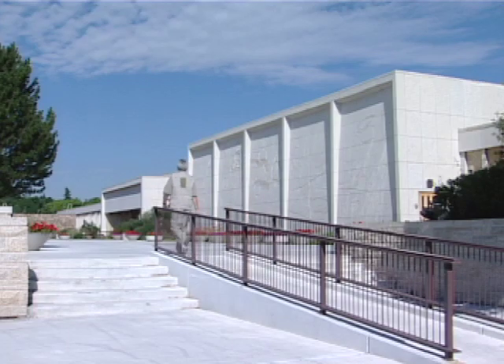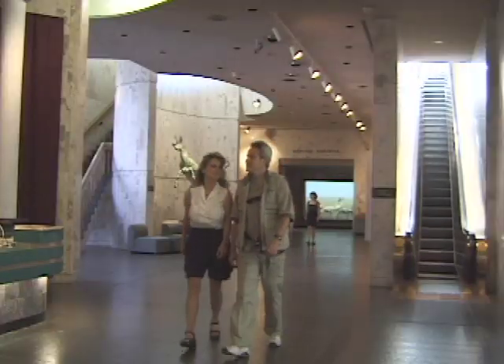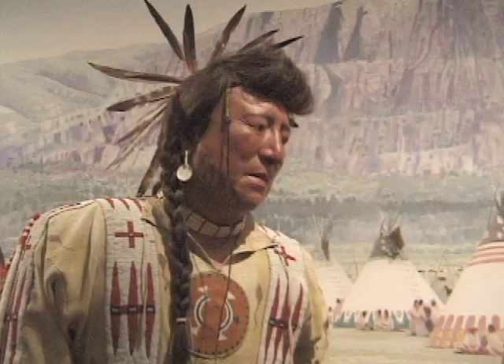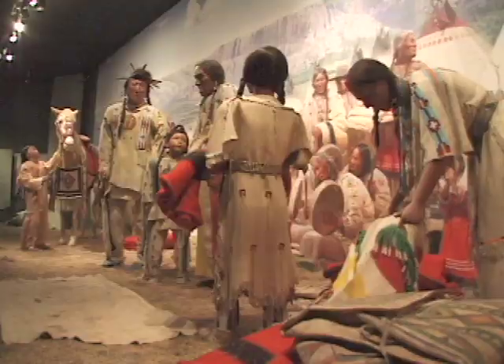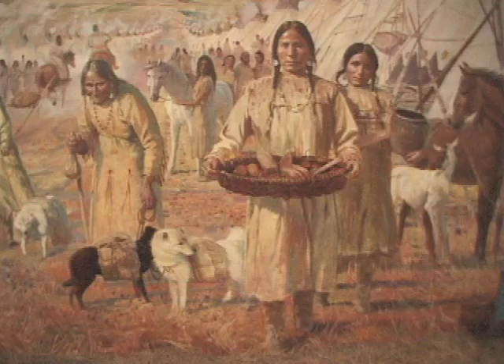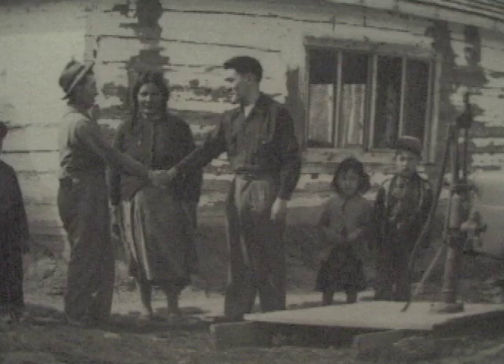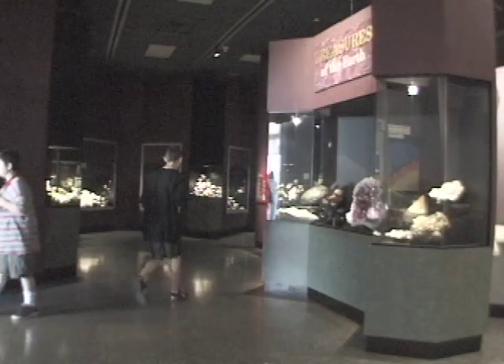The Provincial Museum of Alberta attracts over 300,000 visitors each year. The new Sincrud Gallery of Aboriginal Culture tells a story spanning 11,000 years. This permanent exhibition of over 3,000 artefacts traces an extraordinary history from the arrival of the Ice Age to the present day.